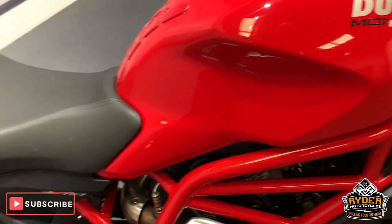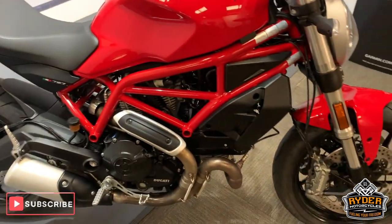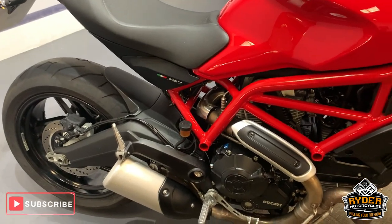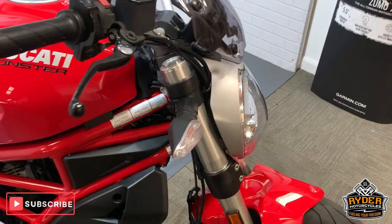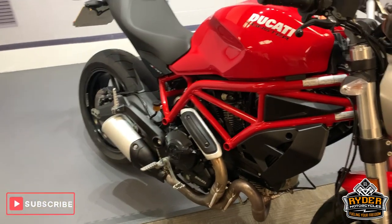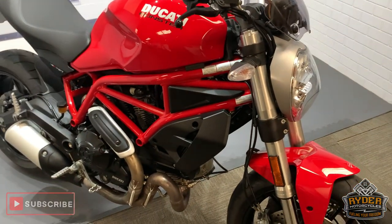So that is it. If you'd like to come down and view this bike, which I would recommend because it is a really nice bike, please come down. We're at Rider Motorcycles in Castle Road in Sittingbourne, open from 9am to 5pm, Tuesday to Saturday. If you can't get down at all, please don't hesitate — give us a call. Thanks ever so much.